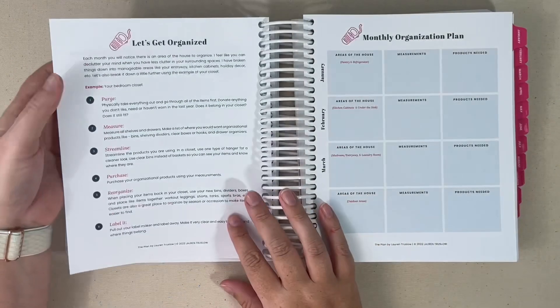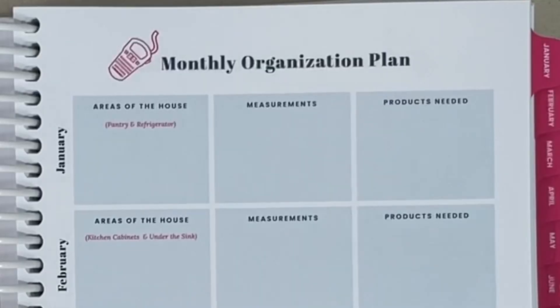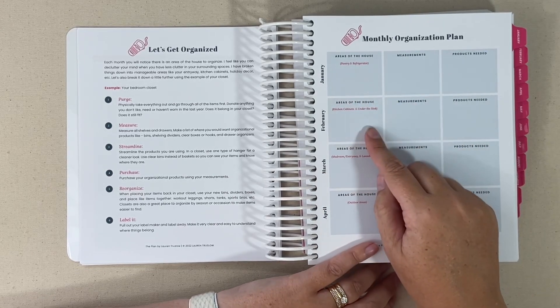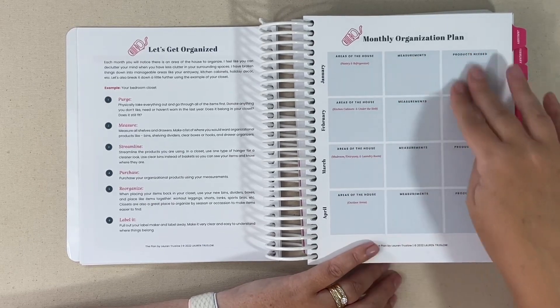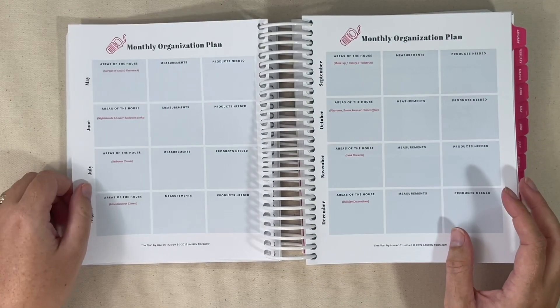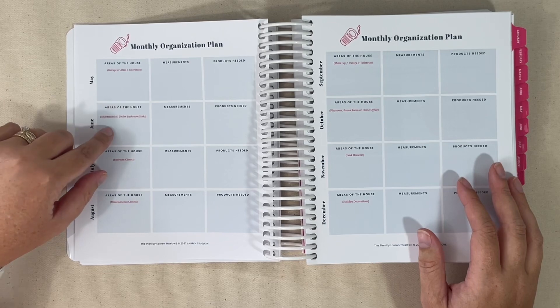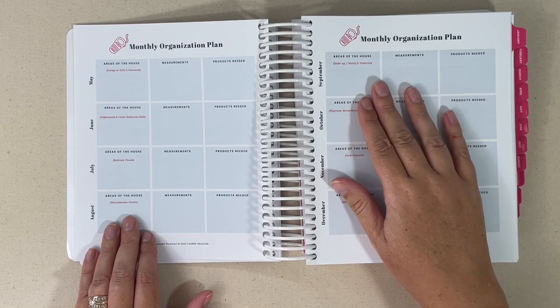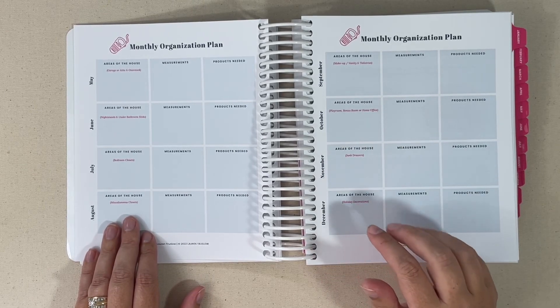You have two sections for meal prep, and then it goes into monthly organization. This is the area of the planner that I think could be very helpful if you're using it as a stay-at-home planner to organize your home. January through April covers pantry and refrigerator, kitchen cabinets and under the sink, mudroom, entryway, and laundry rooms, outdoor area, and measurements and products needed. May covers the garage, attic, and overstock area. June: nightstands and under the bathroom sinks. July: bedroom closets. August: miscellaneous closets. September: makeup, vanity, and toiletries. October: playroom, bonus room, or home office. November: junk drawers. And December is holiday decorations.